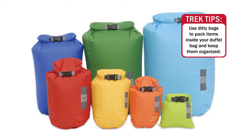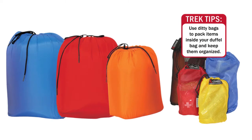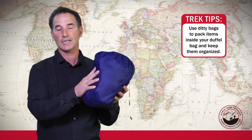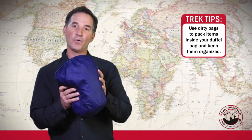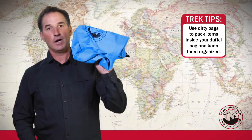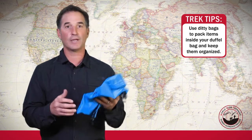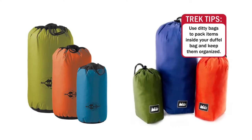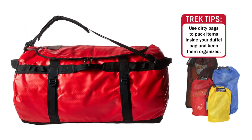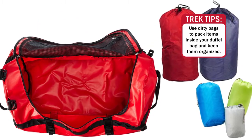The next thing you're going to want inside your duffel bag is ditty bags. It's a good idea to have these smaller bags. This one has t-shirts and socks in it and it's purple, so I know the purple one has my t-shirts and socks. I could take another one — say a blue one — and put my underwear, long underwear, or thermal layers in it. Having ditty bags inside your duffel bag is going to help you stay organized and be able to find what you need.